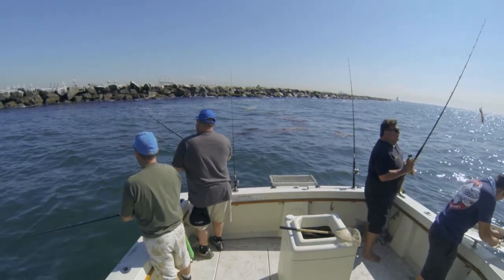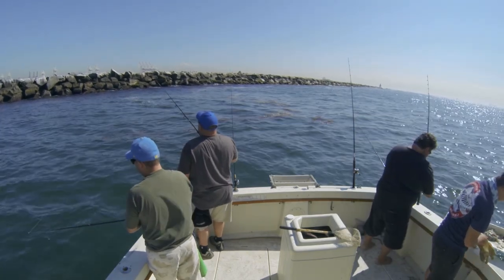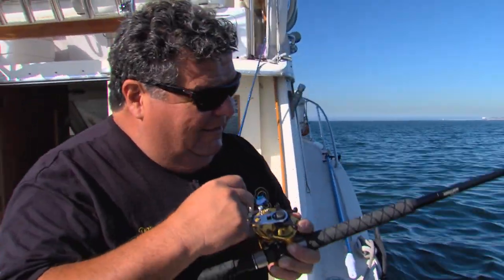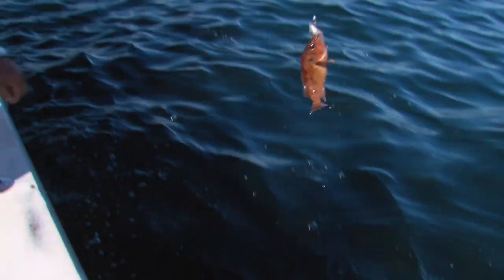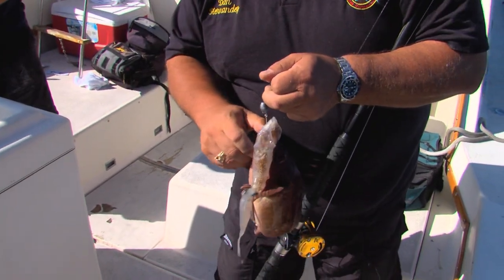There we go — first bite of the day! There's some live squid on here. Hopefully it's a bass — let's see what it is. Nice and easy, here it comes. It is a rockfish — legal rockfish! Yeah, nice rockfish. See the whole squid there, and I've got a long shank hook on.